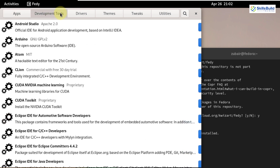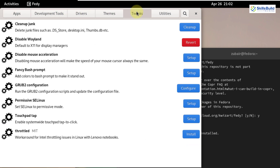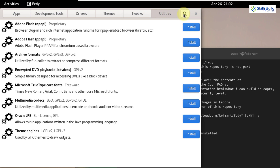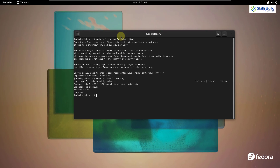Let's search for Feddy in our system — here it is. This is how it looks: we have different packages available to download and install. We also have development tools, drivers, themes, system tweaks, and utilities. You can also search for a particular item. I'll close this, clear the terminal, and move ahead.